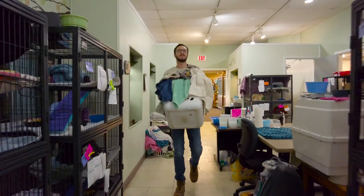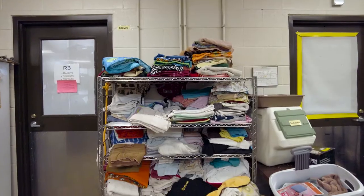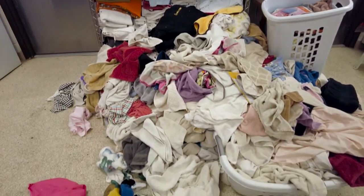One of the biggest things we've seen recently is a challenge with laundry. We're doing laundry 20 to 30 loads per day, and if one of those machines has some sort of issue we get a backlog of laundry.